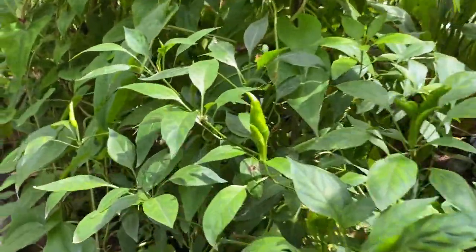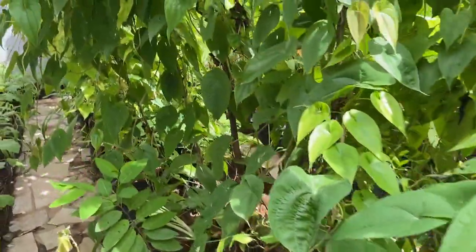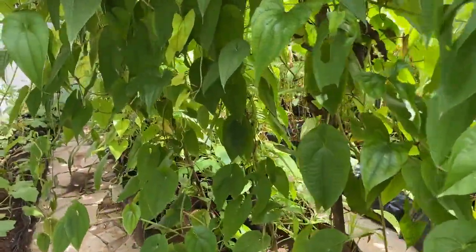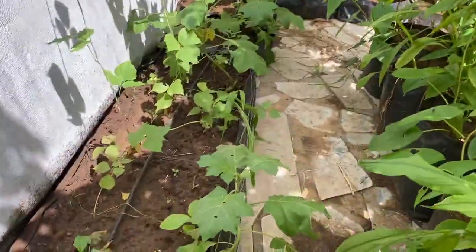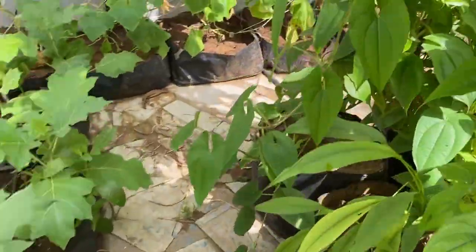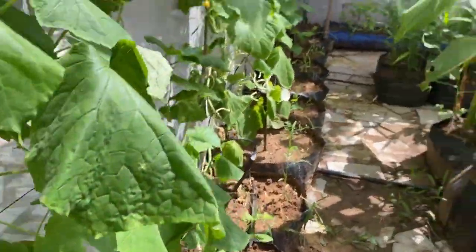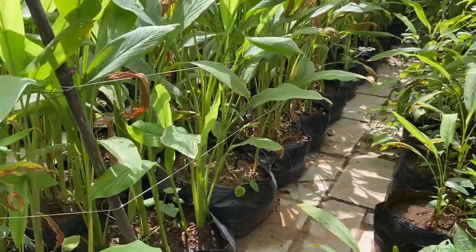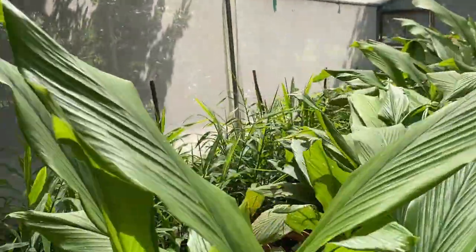Here you can again see some of the purple yam and some chili, which are still doing good. Friends, this is all about our terrace garden or urban garden. Again I want to mention that we have grown everything either in grow beds or grow bags, using organic media, and grown all of this with only water — and you can see the very good vigorous growth of all the plants.